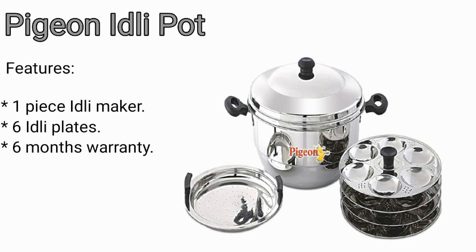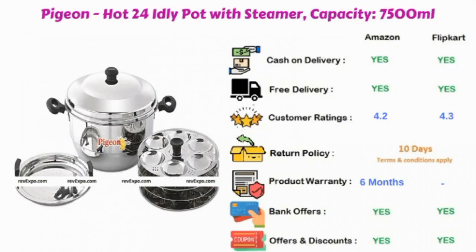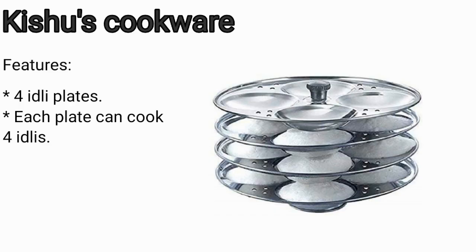The PGN idli pot has six idli plates and six months warranty. This product is available on Amazon as well as on Flipkart, and is rated 4.2 on Amazon and 4.3 on Flipkart.